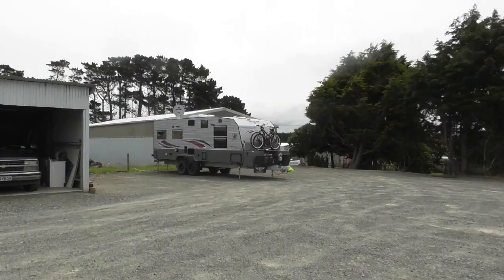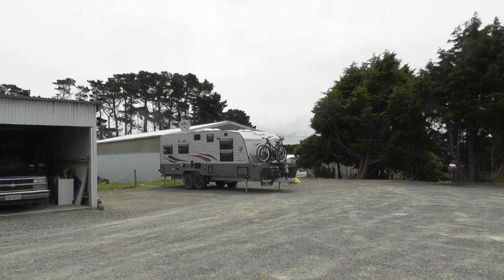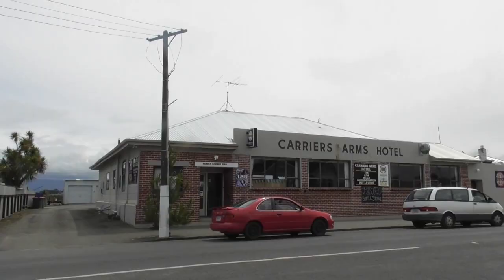Made it to Riverton — wasn't a very long trip at all. We are parked at the Carriers Arms Hotel which is right in the main street of Riverton, and it's free for NZMCA members. You can see our park behind me there and we will frequent the bar tomorrow night or lunchtime, or both.